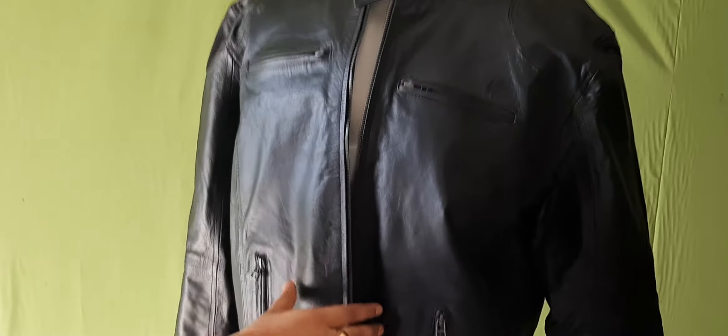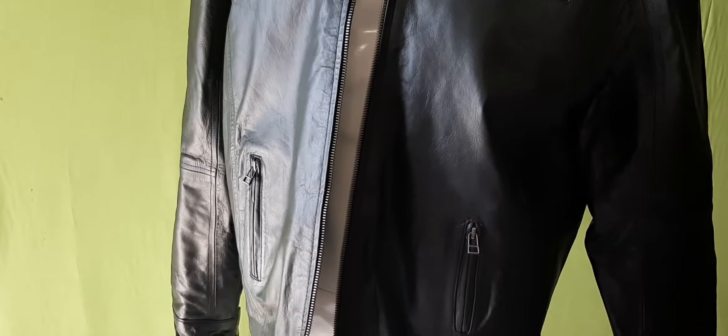Welcome to Kewtexpert. We are selling this pure co-high leather jacket for sale.